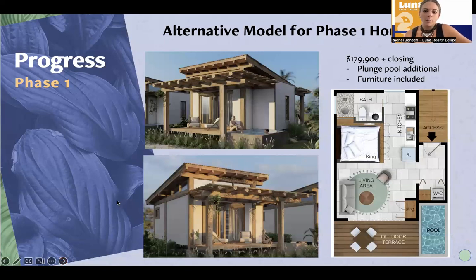We also added a new phase one home model. This model is going for $179,900 plus closing costs. There's an additional plunge pool that can be added, but the furniture is included in that price. It's really designed for somebody who wants to be on the garden side, looking for a lower entry point. It's a full studio — you have a washer/dryer hookup, owner lockout storage, a king size bed, a full bathroom with a shower, and a full kitchen. There is only one of these available, and 60% financing is available if you choose.